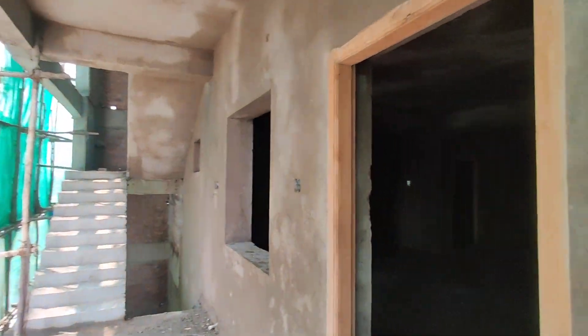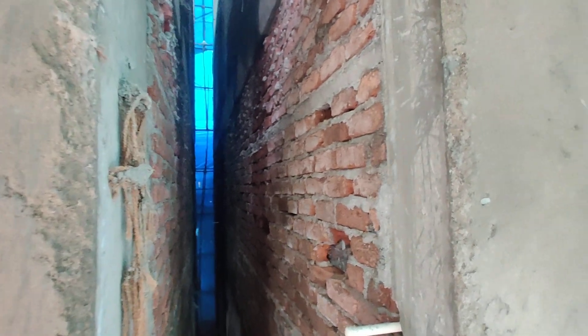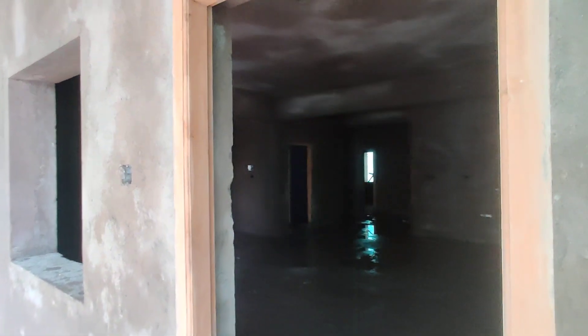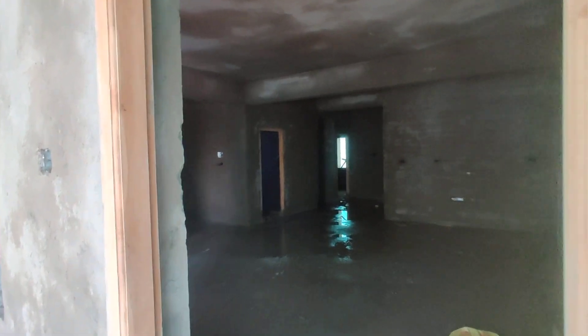This is the construction. You can see here it is completely with red brick and the height would be G plus five floors. You can see here it is under construction.